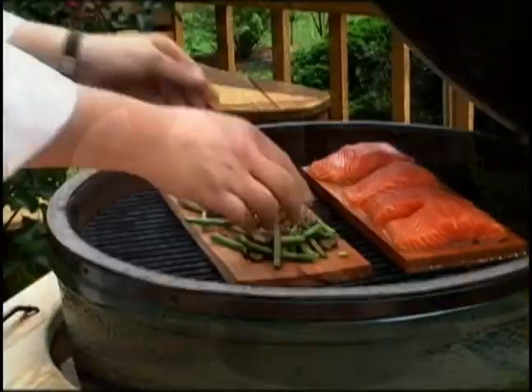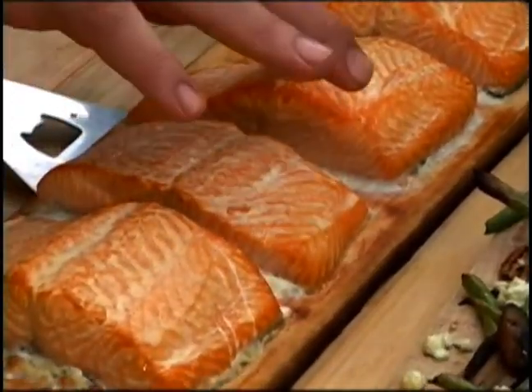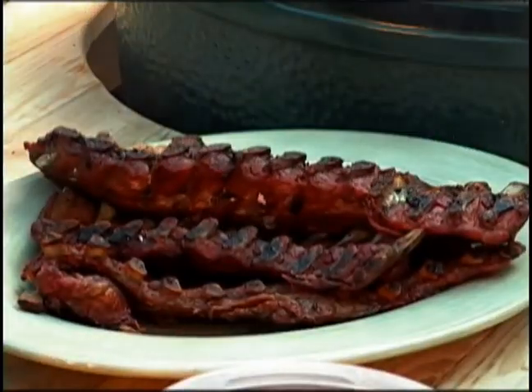This is actually some king salmon. Take a look at that. That is delicious. We're cooking ribs. Goodness gracious, look at those.